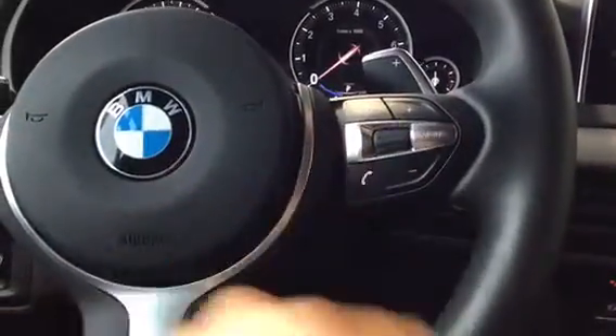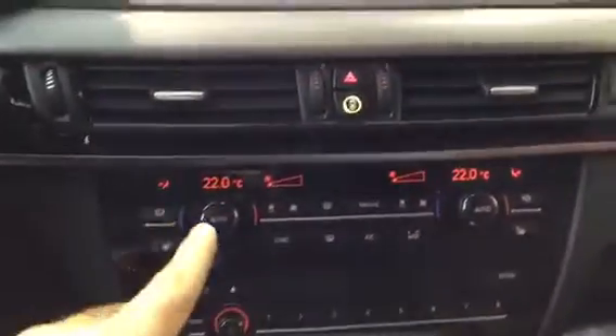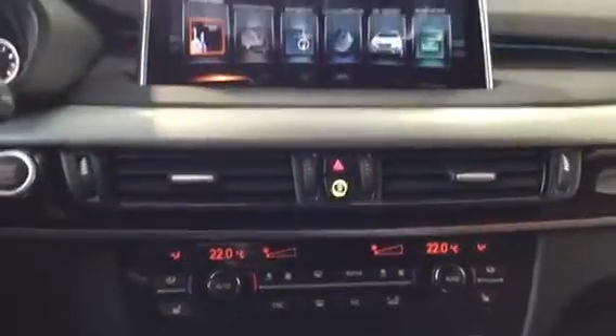A really nice M Sport steering wheel, dual climate control for both sides, as well as heated seats. We do have our programmable memory keys right along the bottom there, which correspond with the iDrive system to store favorite radio stations, telephone numbers, and things of that sort.